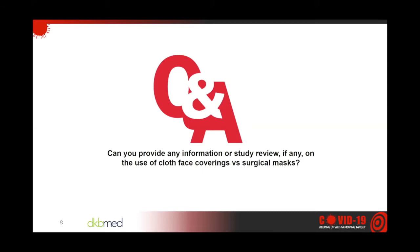Our first learner question: Can you provide any information or study review on the use of cloth face coverings versus surgical masks? Certainly. There's been a lot of discussion about no masks versus masks. The idea, of course, is that masks aren't so much protecting the person wearing them as preventing someone who might not be aware they're infected from spreading the virus to others. A nice study was recently published on this.